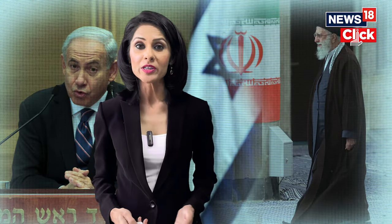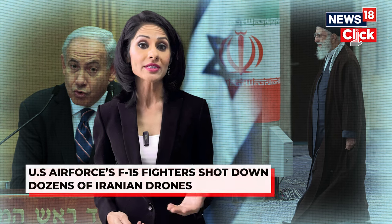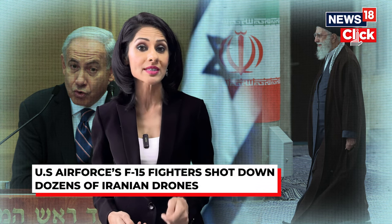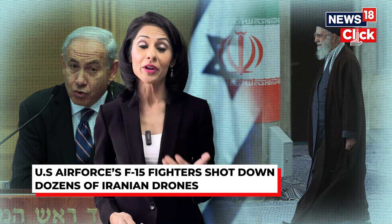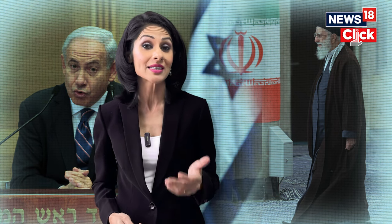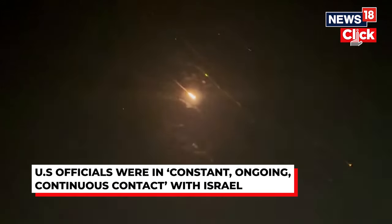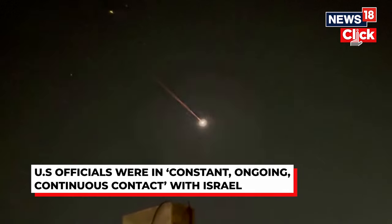According to US military officials, two American warships — the USS Arleigh Burke and the USS Carney — destroyed between four and six ballistic missiles, while United States aircraft shot down more than 70 Iranian drones. A Patriot missile battery also shot down a ballistic missile that was headed towards Israel in the area of the northern Iraq city of Erbil.